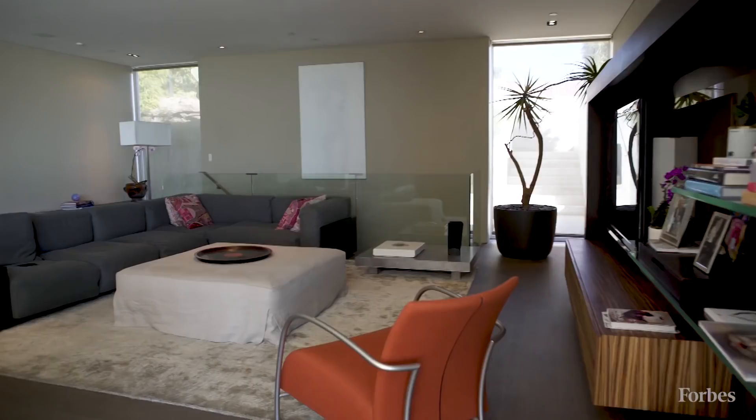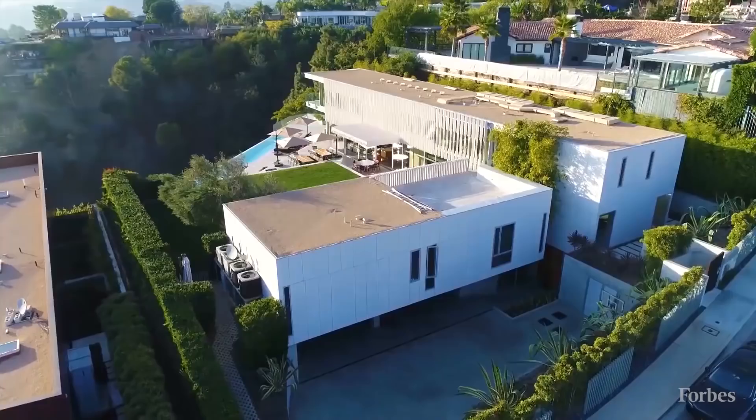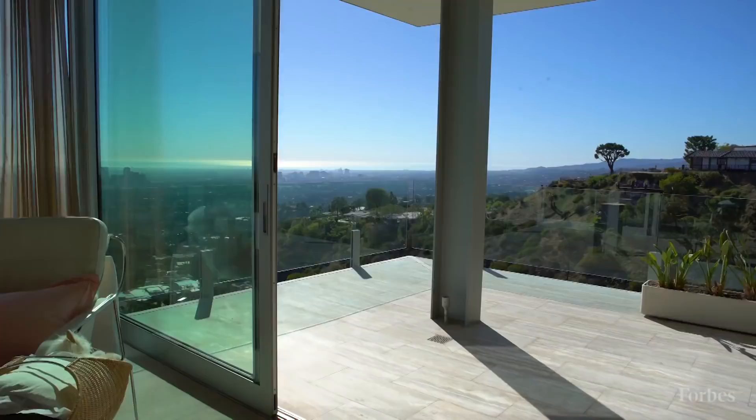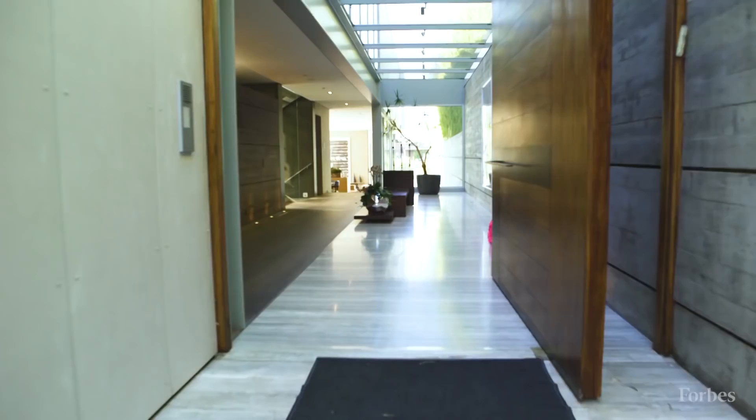When you drive up to it, it's pretty understated. On purpose, we designed very few windows to face the street, and those that face the street are not very important rooms. When you walk into the house and go to the backyard, you realize it's just an explosive view with tremendous floor-to-ceiling windows — the whole back of it is all exposed glass. So it's very private, and from the street you really don't understand the magnitude of the house that's behind the gates.